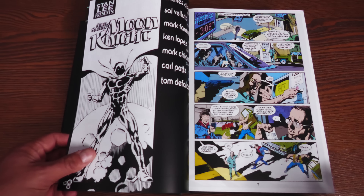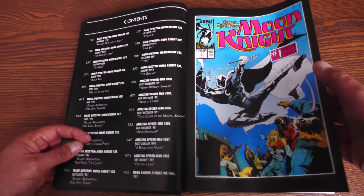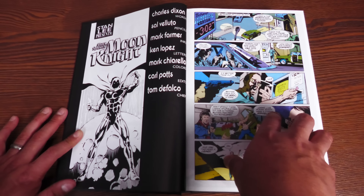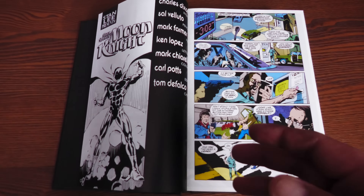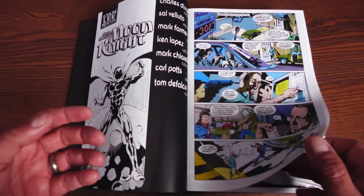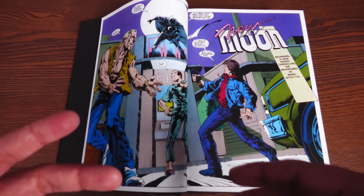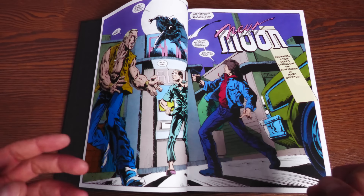We kick it off with Moon Knight number one — not the first time we've seen that in an omnibus. This takes place after the original series and the Fist of Khonshu miniseries. Now we have the late '80s, 1989 era of Moon Knight, written by Chuck Dixon with art by Salvador Larroca. Chuck Dixon has written things like Nightwing, Tim Drake Robin, Batgirl: Year One, Birds of Prey, Batman, and Punisher.